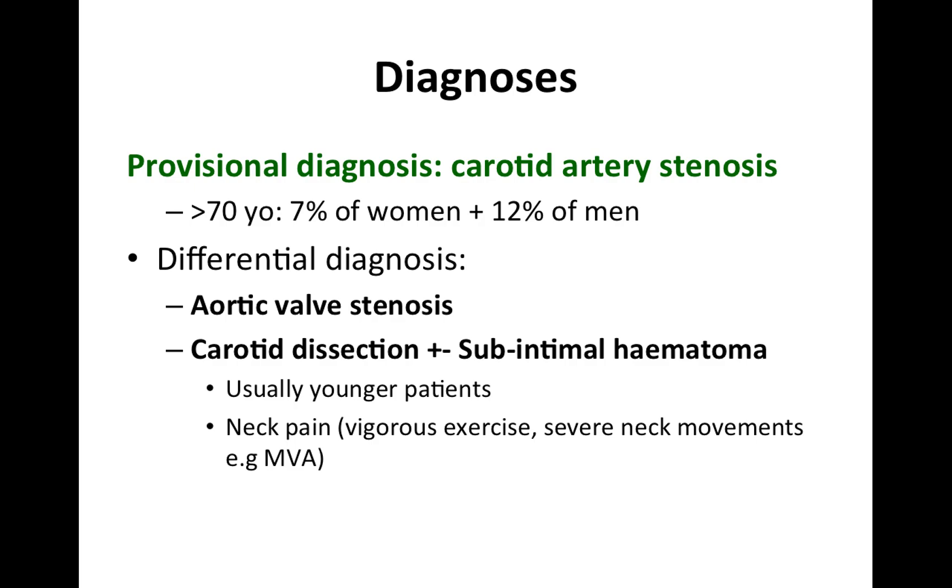Usually carotid dissection is seen in younger patients who have a history of vigorous exercise, severe neck movements such as a motor vehicle accident, or as in recent news, being hit by a cricket ball.